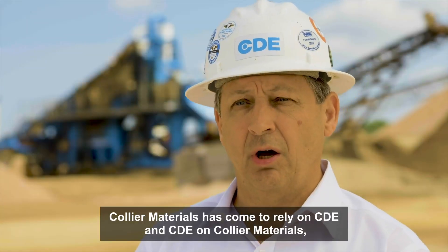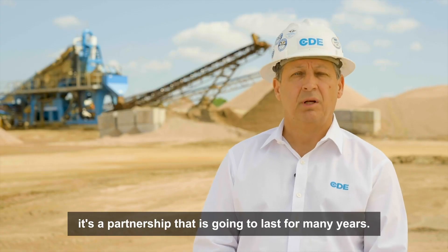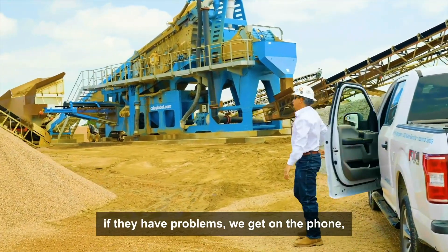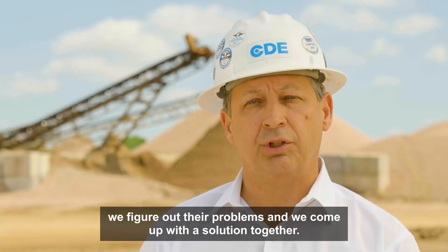Collier Materials has come to rely on CDE and CDE on Collier Materials. It's a partnership that's going to last for many years, so we don't just drop off the equipment and leave. We stay with them. If they have problems, we get on the phone, we figure out their problems, and we come up with a solution together.